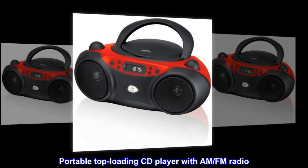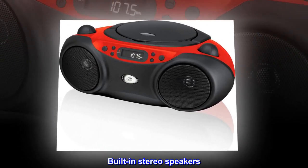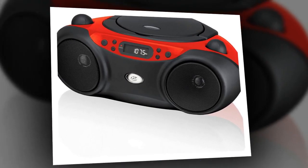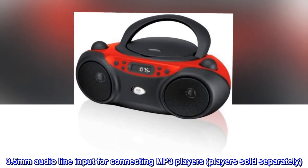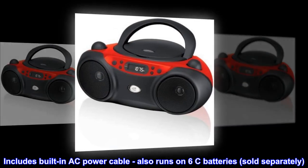Portable top-loading CD player with AM-FM radio. Built-in stereo speakers. Telescoping FM antenna and built-in AM antenna. 3.5mm audio line input for connecting MP3 players, sold separately. Includes built-in AC power cable; also runs on 6C batteries, sold separately.